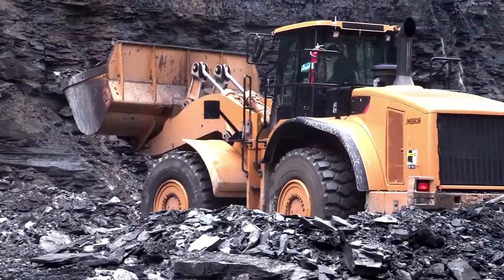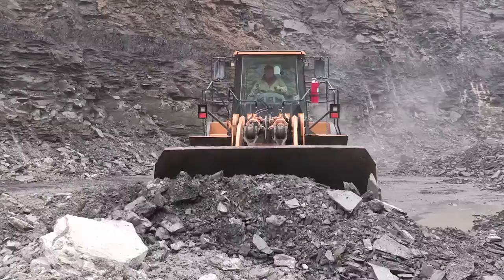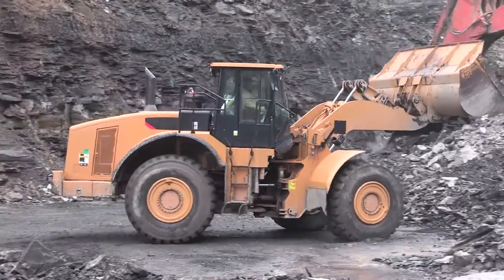With each model year, equipment is boasting increased power, greater payloads, and extended bucket lifts, all with the promise of increased productivity. But that promise only holds true if you have the right wheel and tire assembly.